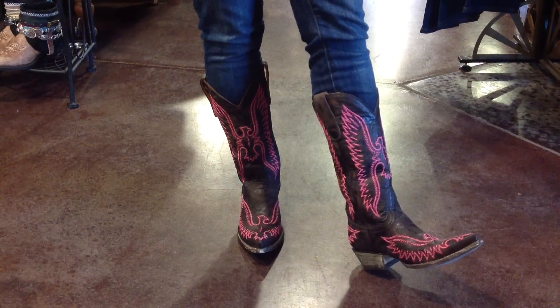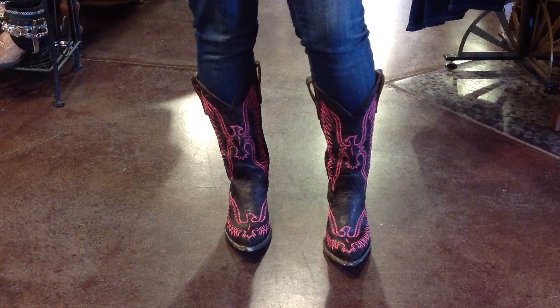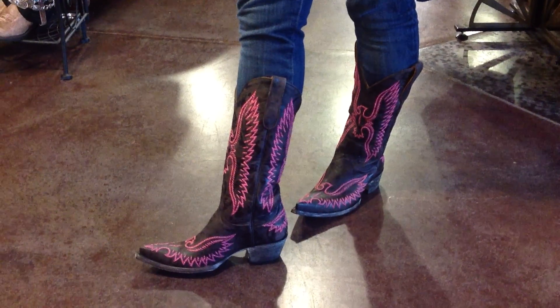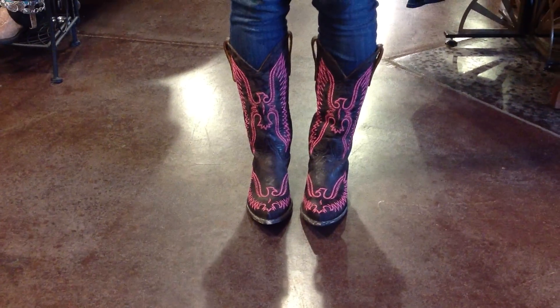Sarah's got them on with skinny jeans. You can also pair them with leggings or your favorite dress. If you're interested in buying the Old Gringo Eagle Pink Boots, you can get your pair at rivertrailmercantile.com.